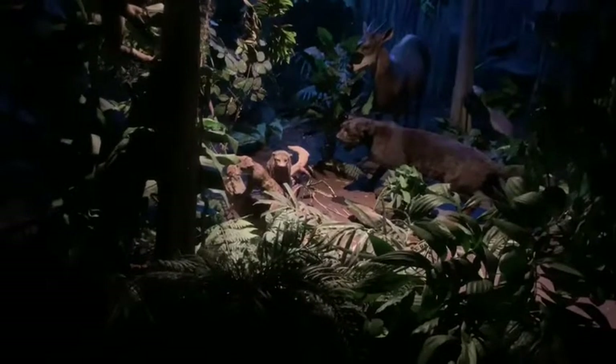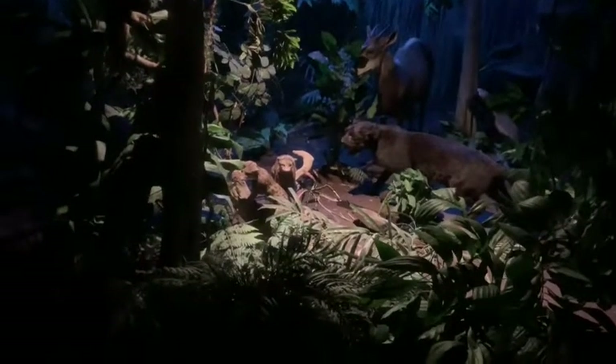The genet thrives near humans, even being made into a pet. Unfortunately, the leopard faces a far less certain fate.